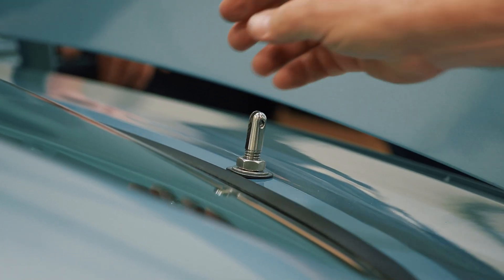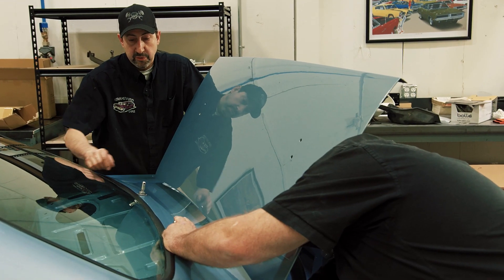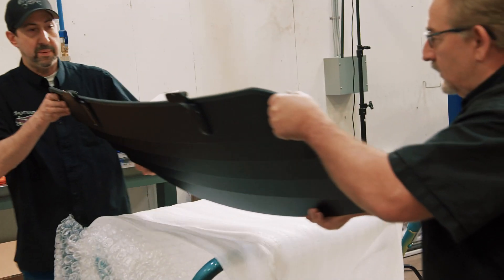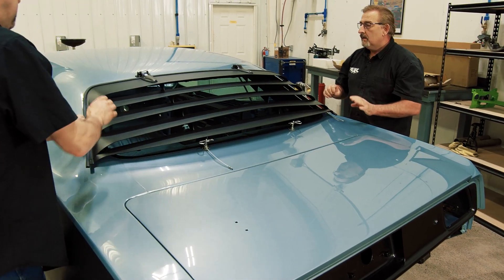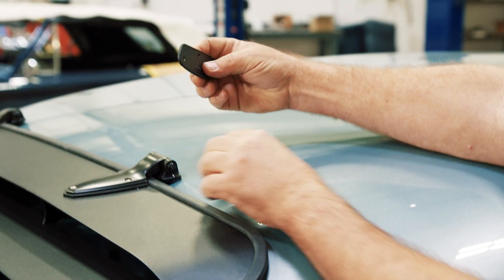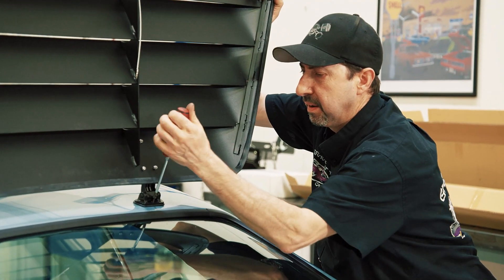Mark and Dave install the rear window louvers: find center on the package tray, measure 10 inches each side for a 20-inch spread, insert clips and pins, set the louvers into the bottom sets, flip down, mark upper holes. 'Just like that — beautiful. Look at that. Here's the original gasket that goes underneath — it's a done deal. Let's put some screws in it.' The louvers are buttoned down and fitting perfectly.